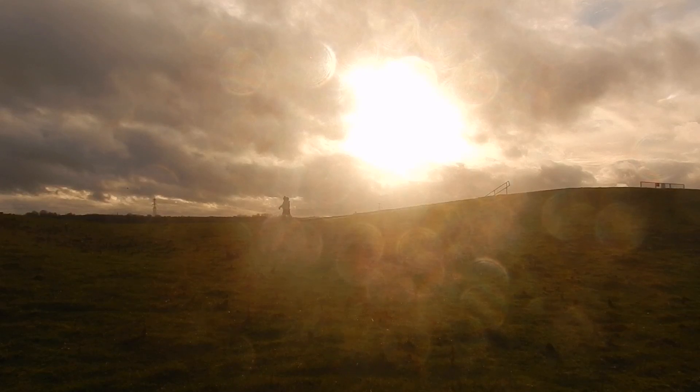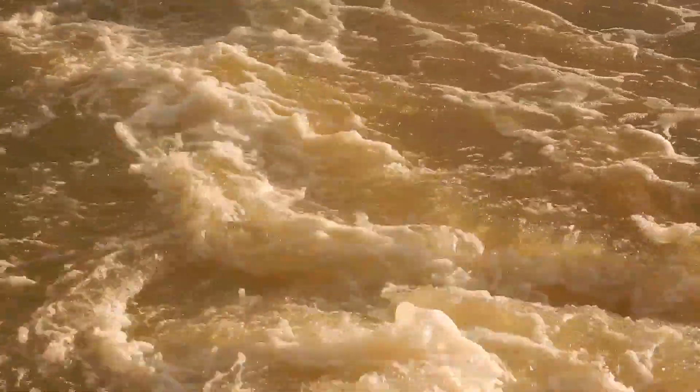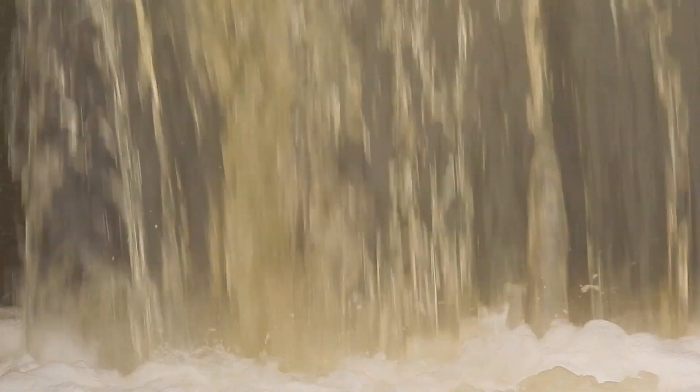Along the River Nen there are lots of different footpaths and walks that you can take. In the winter or after heavy spells of rain it is not uncommon to see the River Nen in flood.